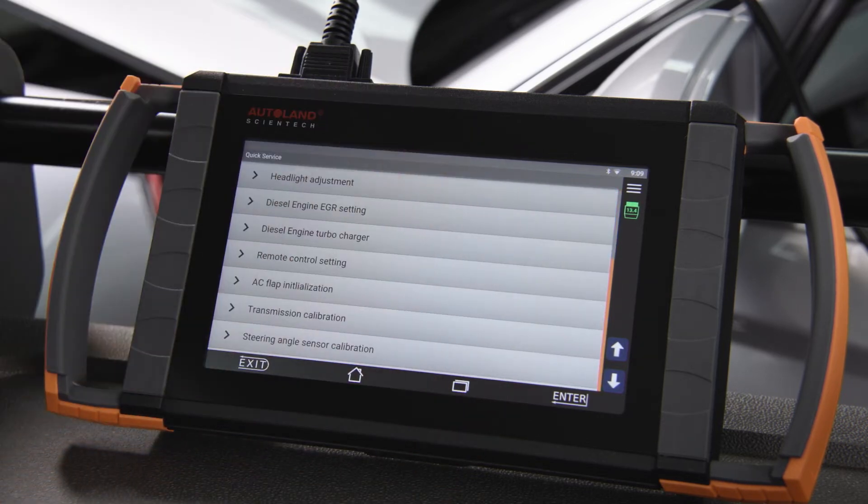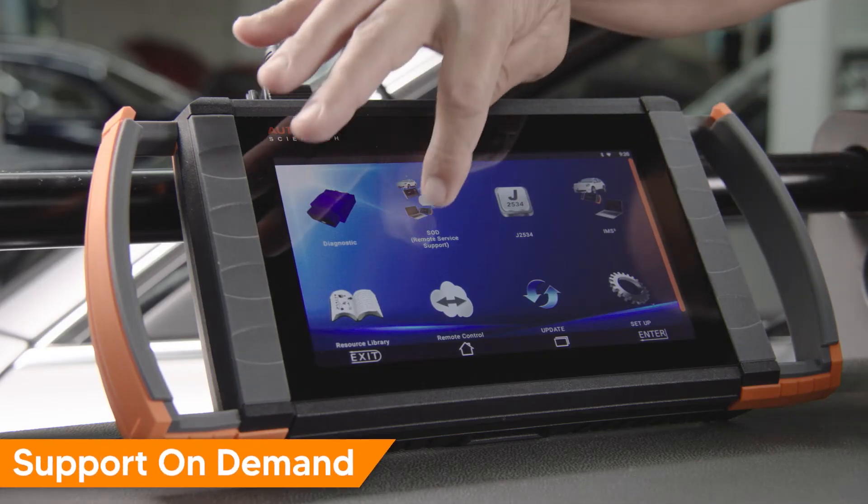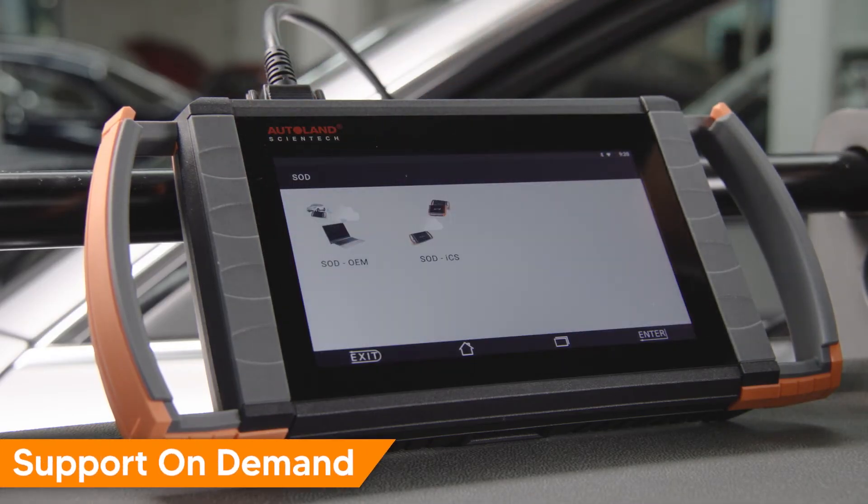Coding options, and more. Beyond the iScan native diagnostic software is our patent-pending SOD that allows for remote, on-demand OE capabilities.